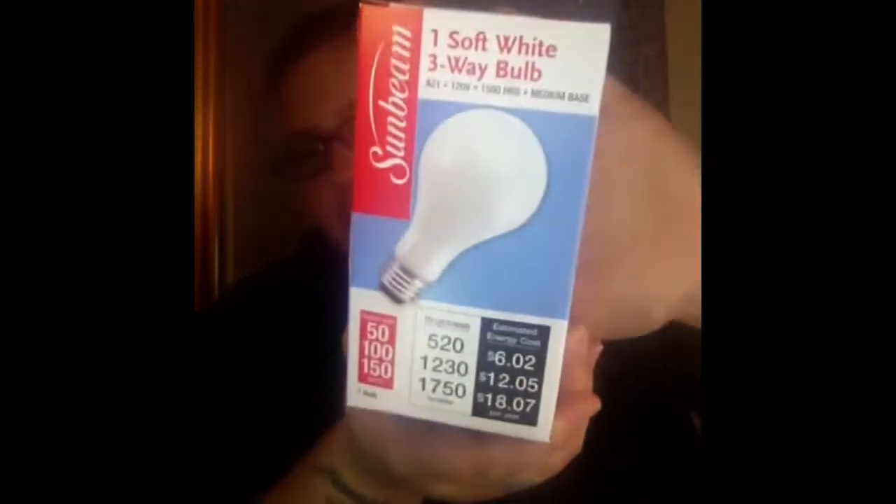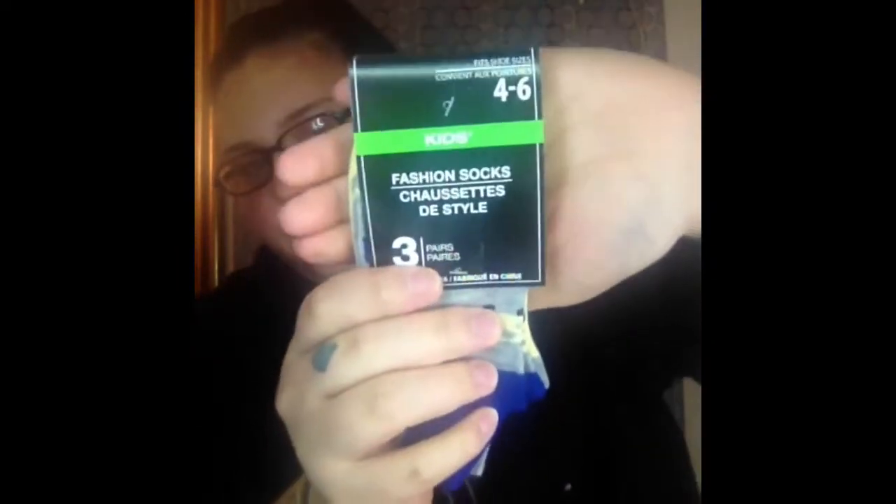Next I picked up another one of the Sunbeam One Soft White Bulb — the three-way bulbs. Picked up another one of those. And I picked up some socks this time around. First I got my son these ones, and it's just some cars — yellow and gray and then black, blue, yellow and gray.